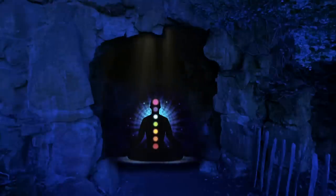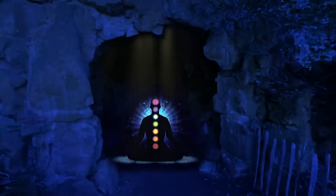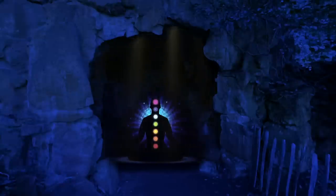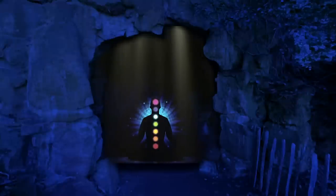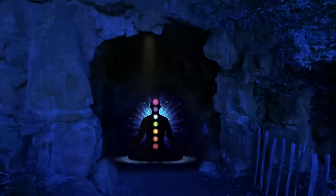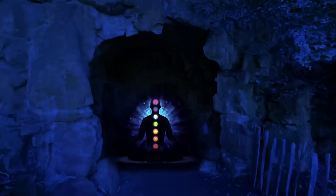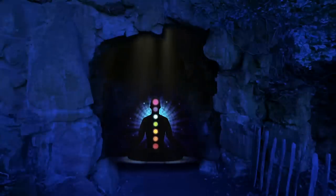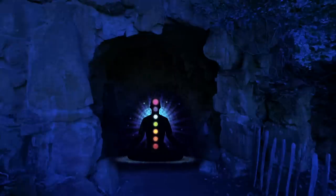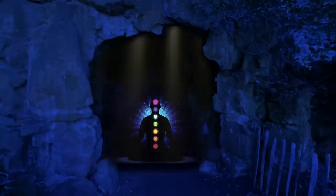In addition to these sensations, you may also experience a range of emotions. You may feel a sense of release and letting go, as old patterns and beliefs are released, replaced with new, empowering ones. You may also feel a sense of gratitude. At the top of your head, a beam of purple color glows brightly, as the sun shines on the last gemstone.